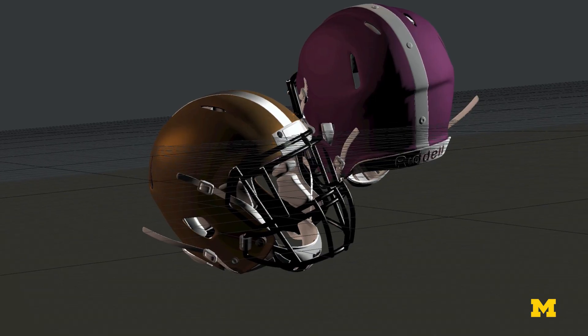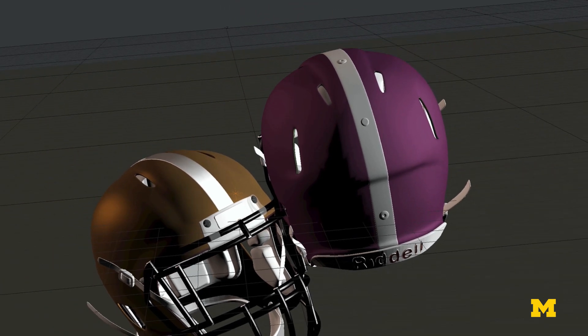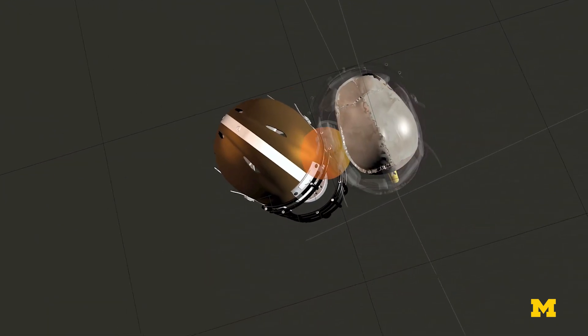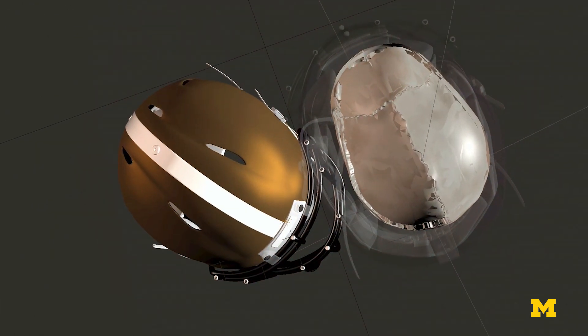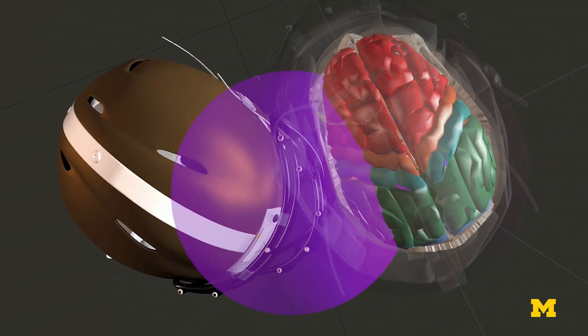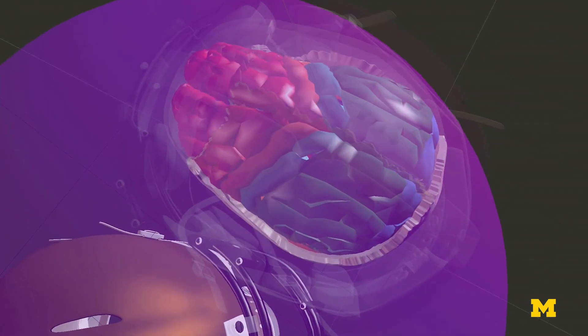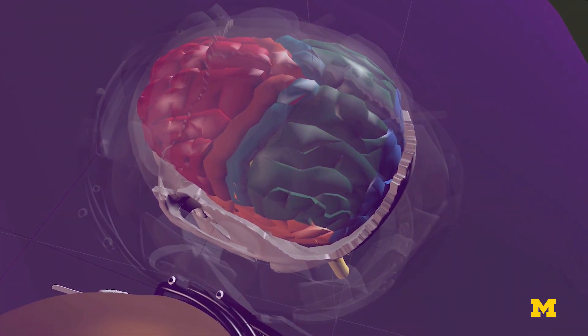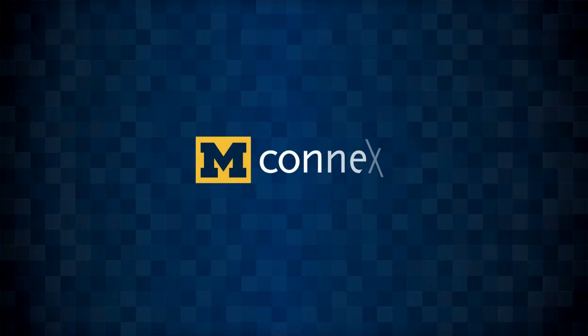Say a linebacker hits the running back and they have a head-to-head collision. I'm very interested in what can cause injury to the brain as a result of an impact — like an impact on a football field, even when a person's wearing a helmet. The force and energy of that impact are transmitted to the surface of the helmet as a pressure wave or a stress wave. It eventually enters the skull and it enters the brain. The impact also has an impulse associated with it, so there's energy carried forward as well, and that energy is transmitted through the helmet into the skull and into the brain.